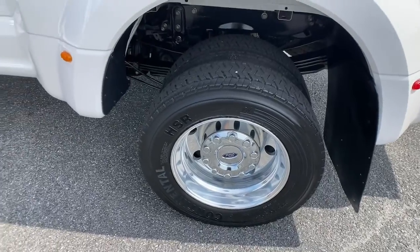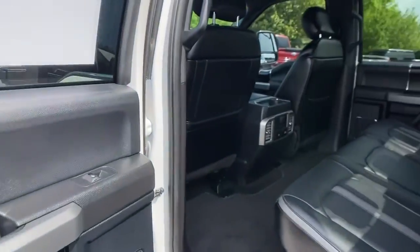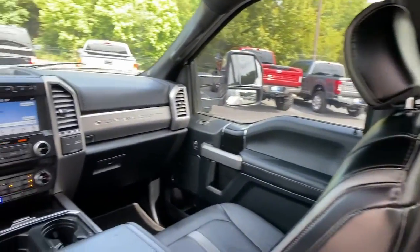Astoundingly strong, yet surprisingly comfortable — that's the F-450. See for yourself when you take it out for a test drive. Our professional staff looks forward to giving you excellent service.